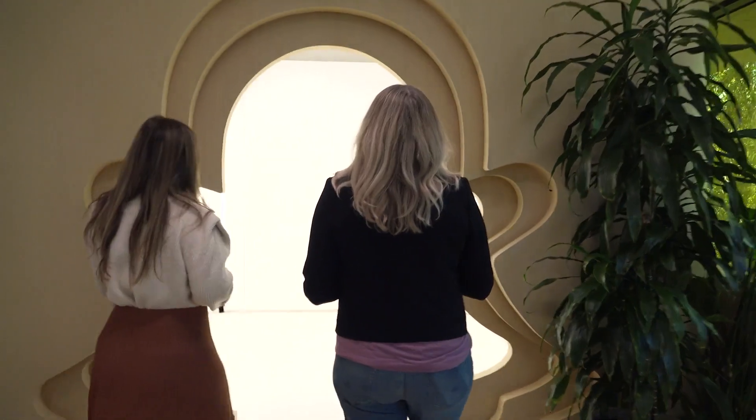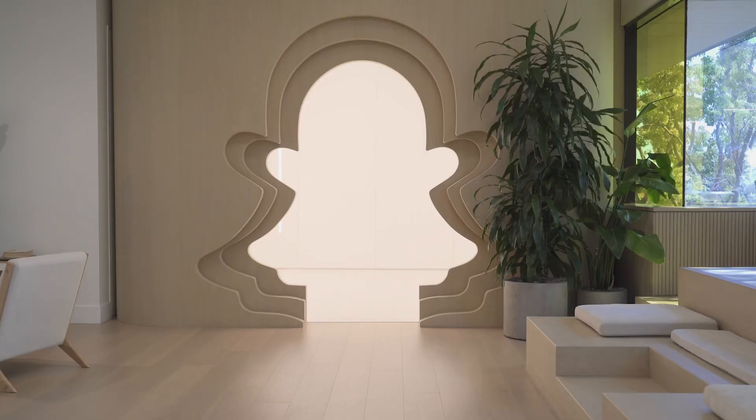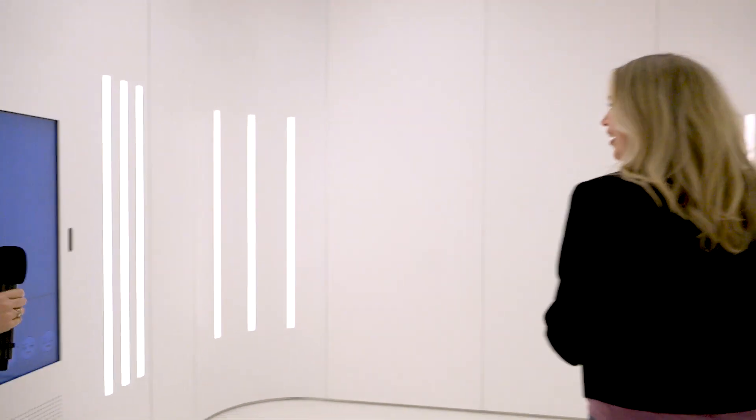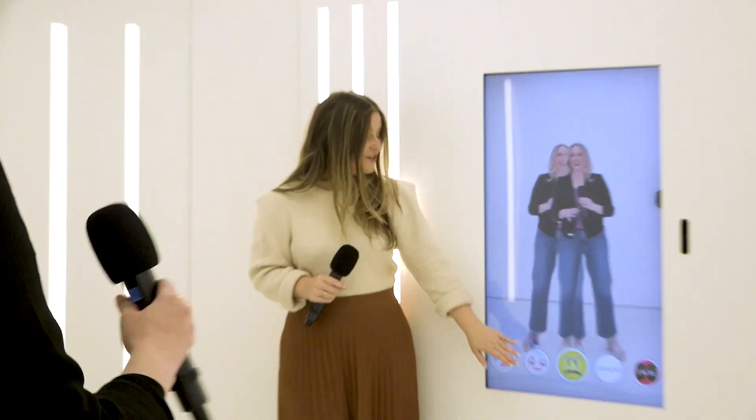Carolina guides me to a room that sort of looks like a photo booth. The entrance is in the shape of the Snapchat ghost logo. It's pretty bright in there, and there's a big vertical screen, sort of like a giant phone, where you can play with goofy Snapchat filters.